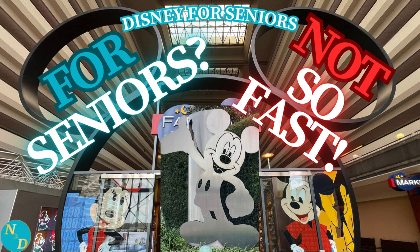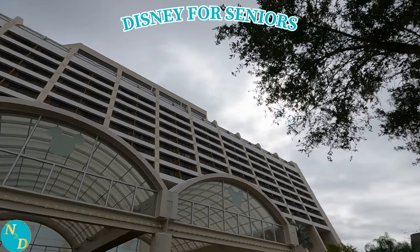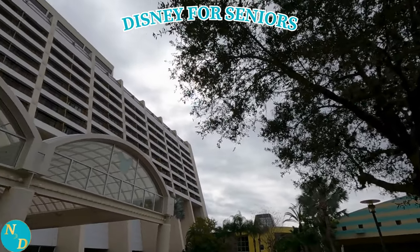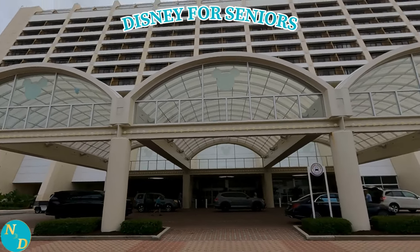Hi, it's Dan from Nancy & Dan Travel, and in today's video we continue our review of Walt Disney World Disney Deluxe Resort from a senior's viewpoint. I'm a senior, Nancy's a senior, and one thing that is lacking in the multitude of reviews of accommodations within Walt Disney World is that from a senior's perspective.